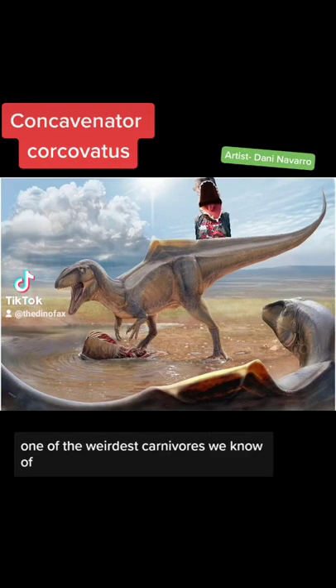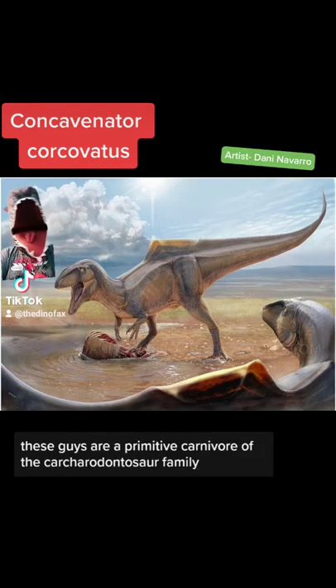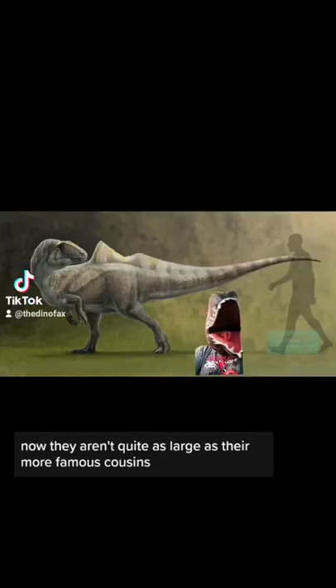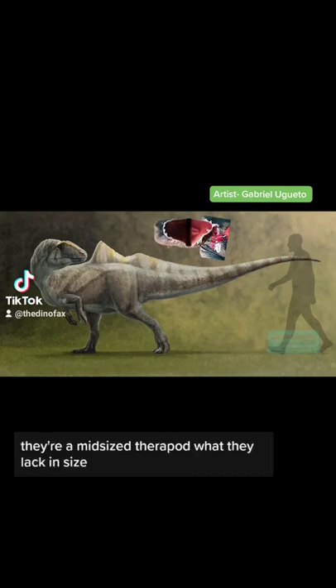Concavenator is one of the weirdest carnivores we know of. These guys are a primitive carnivore of the Carcharodontosaur family, and they're related to animals like Giganotosaurus. Now, they aren't quite as large as their more famous cousins. Maxing out around 20 feet, they're a mid-sized theropod.